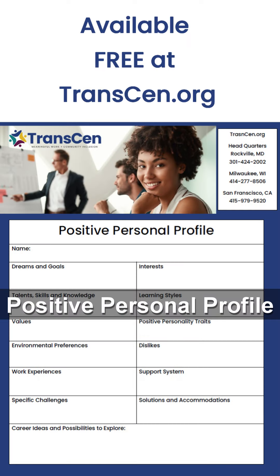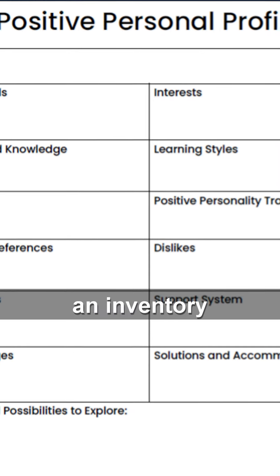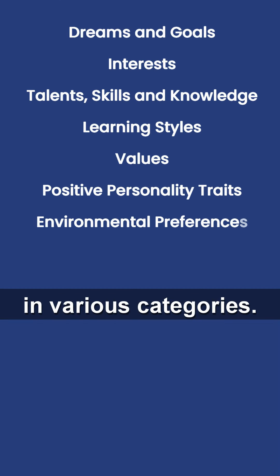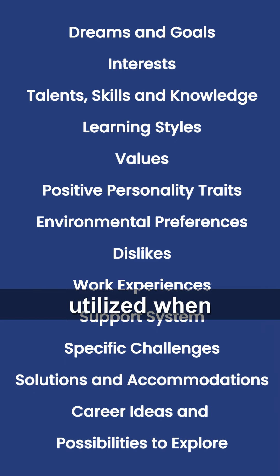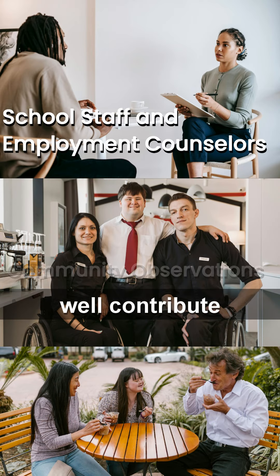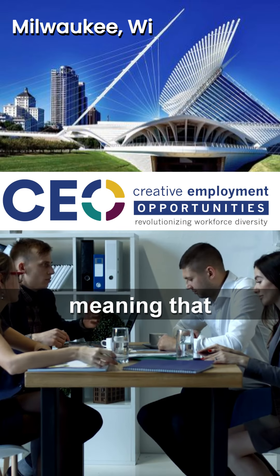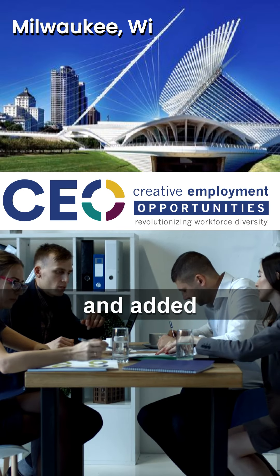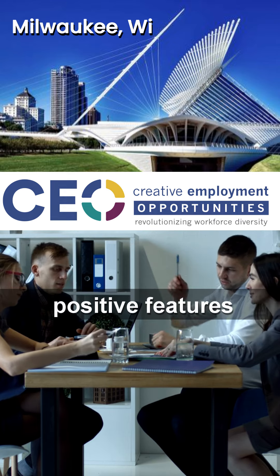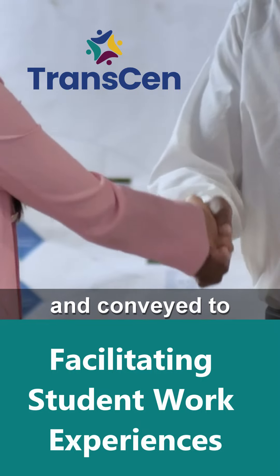The Positive Personal Profile is a one-page document that allows you to take an inventory of a job seeker's positive attributes in various categories. It is best utilized when multiple people who know the job seeker well contribute information. It is a living document, meaning that it should be reviewed and added to frequently until enough information is gathered so that positive features can easily be identified and conveyed to potential employers.